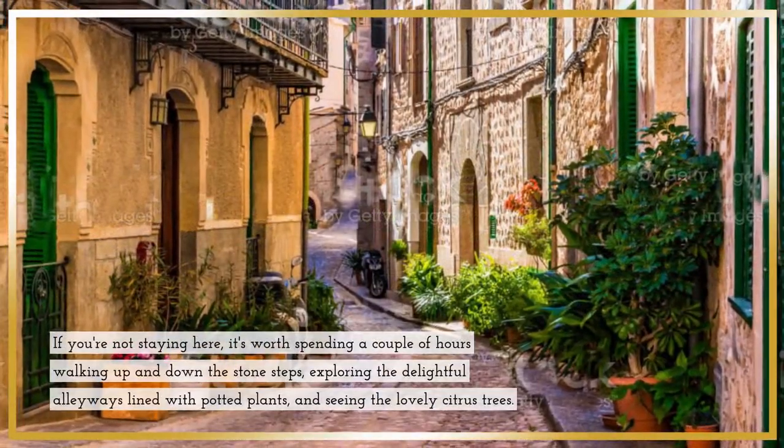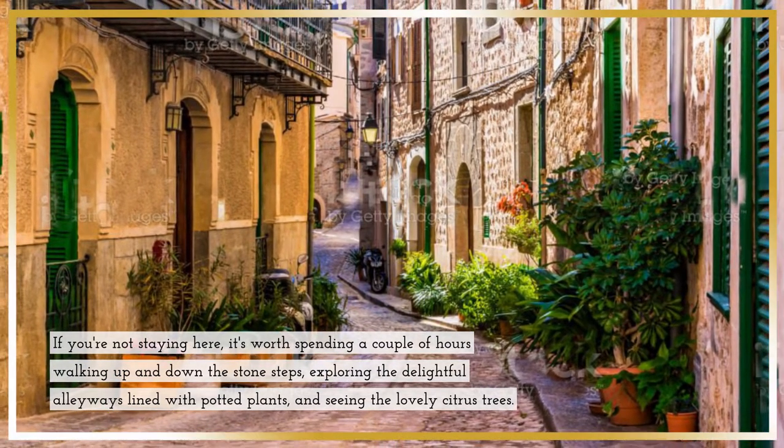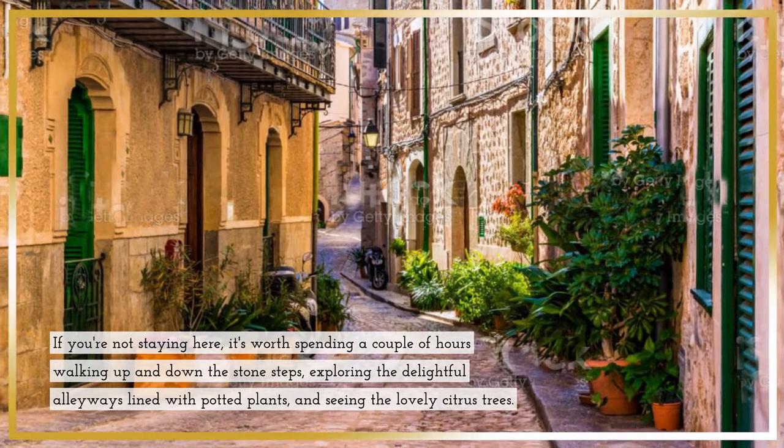If you're not staying here, it's worth spending a couple of hours walking up and down the stone steps, exploring the delightful alleyways lined with potted plants, and seeing the lovely citrus trees.